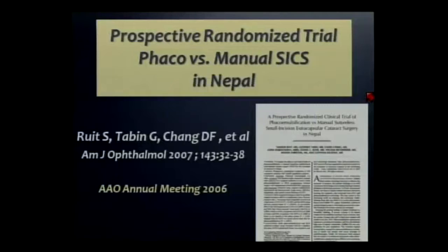The criticism has always existed: sure, this is all that they can afford, but how much quality is being sacrificed when you do a non-phaco procedure? We endeavored to answer this question by conducting the first-ever prospective randomized trial to compare phaco against manual SICS in a charity camp population.